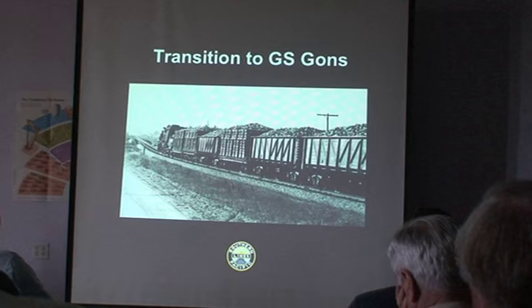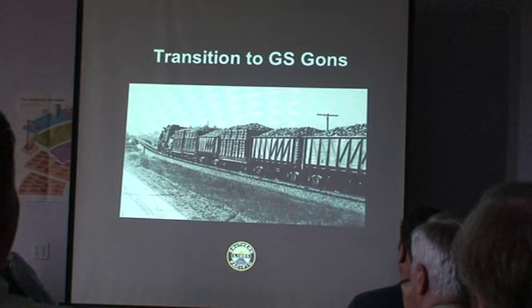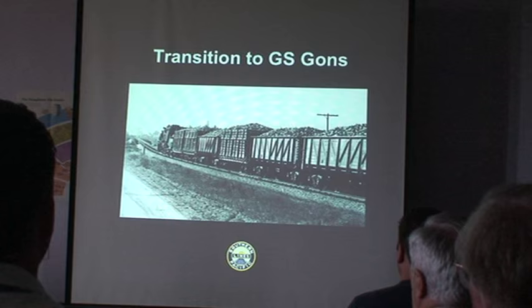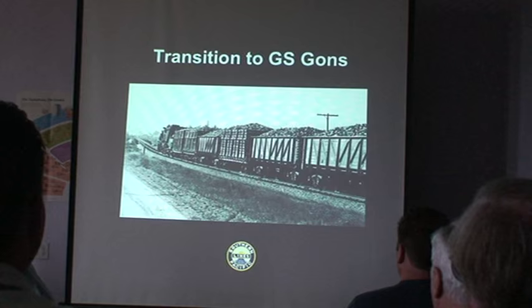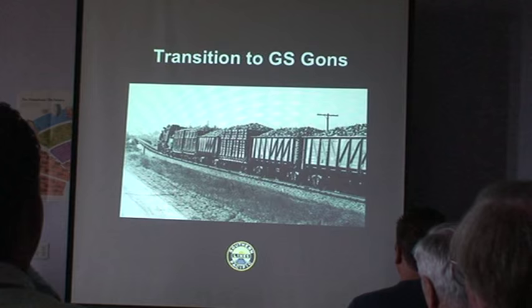In the 1940s there was a transition period where you could see both the General Service wood gondolas with Blackburn-patented beet racks. One fascinating thing about modeling the Blackburn beet rack is that you have to pick your poison — all three Blackburn beet racks visible in this photograph are different, with a different number of extensions on top and different types of flat cars used. This period is relatively fruitful in the number and various types of cars you could model, especially in HO.